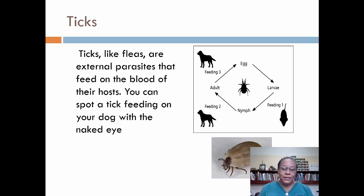Ticks. Ticks, like fleas, are external parasites that feed on the blood of their hosts. You can spot a tick feeding on your dog with the naked eye. In addition to causing blood loss and anemia, ticks can transmit diseases such as ehrlichiosis, anaplasmosis, babesiosis, and other potentially serious infections. Dogs are much more affected by ticks than cats because cats are less likely to get into tick territory — they seldom go there on their own and are rarely taken for walks. Infested cats are also much more likely to rid themselves of ticks due to their intensive self-grooming behavior.